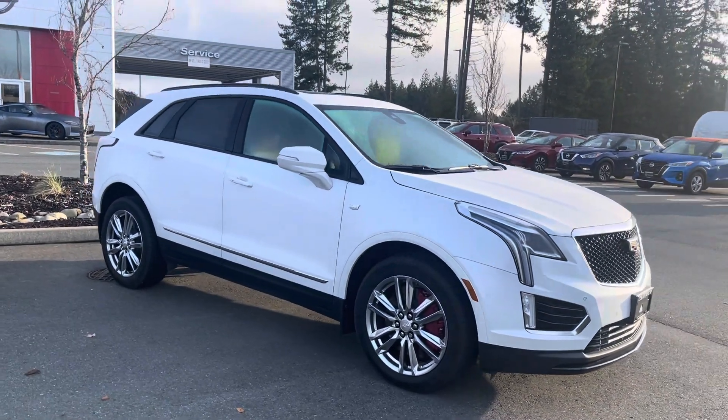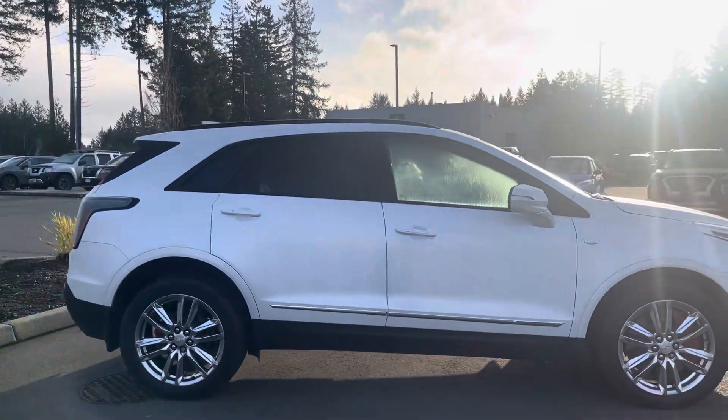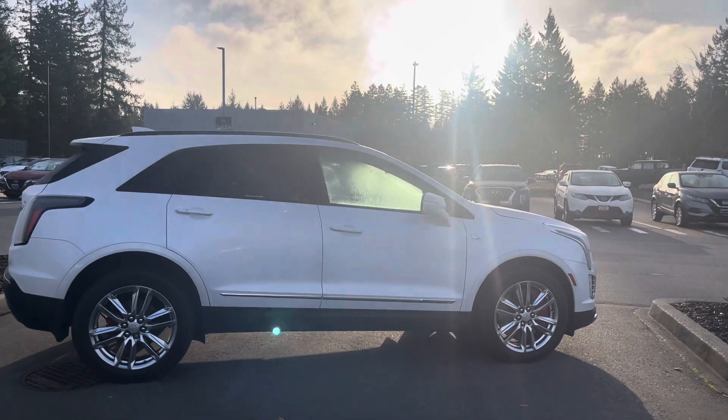Hey, this is Sar over at Courtney Nathan. Hope you're having a fantastic day. Just wanted to make a quick short video on this 2023 Cadillac XT5 Sport that we have.